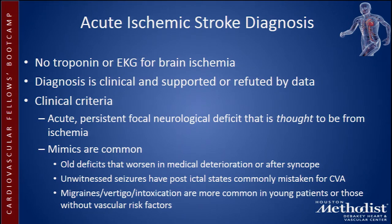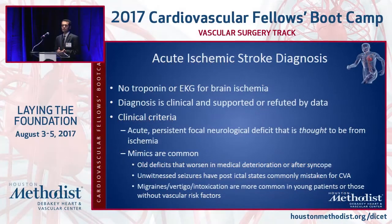Most importantly, we don't have cardiac enzymes or EKGs of the brain. EEGs don't really tell us specifically whether it's an ischemic stroke or something else. What matters most is the acute onset of a focal neurological deficit — it has to be acute at onset, or someone waking up with those symptoms.